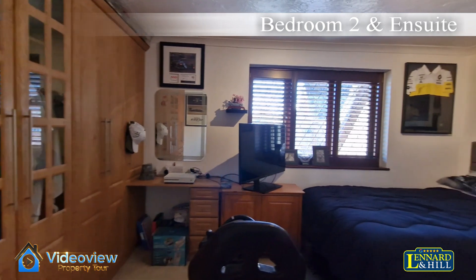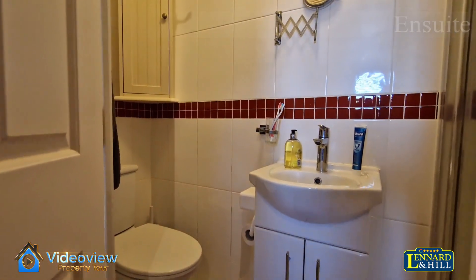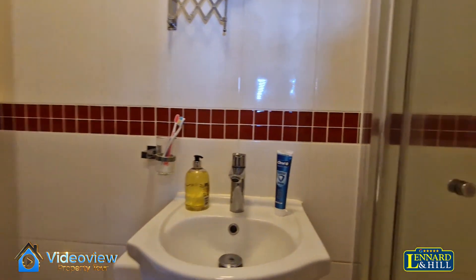Bedroom two — a double-sized bedroom with an extensive range of fitted wardrobes, window shutters, and with its own en-suite facilities.